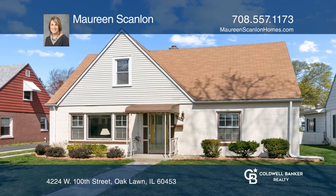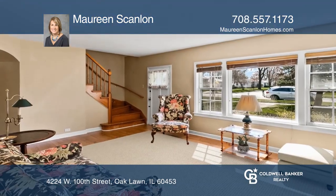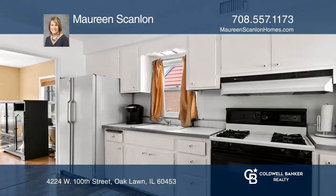This 4-bedroom, 2-bath home is the one. It offers a cozy, sun-filled living room with wood-vinyl floors throughout the main level.